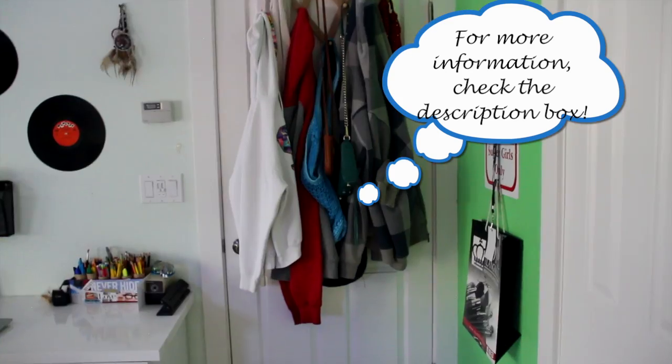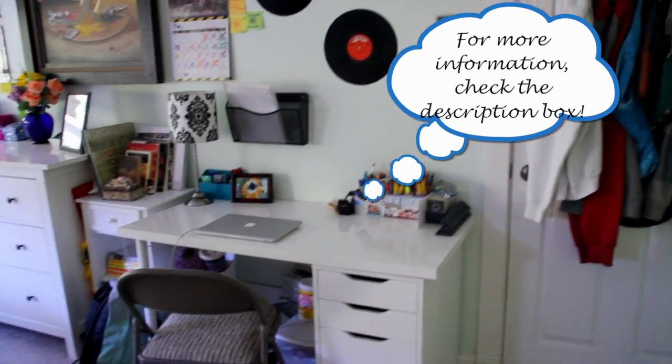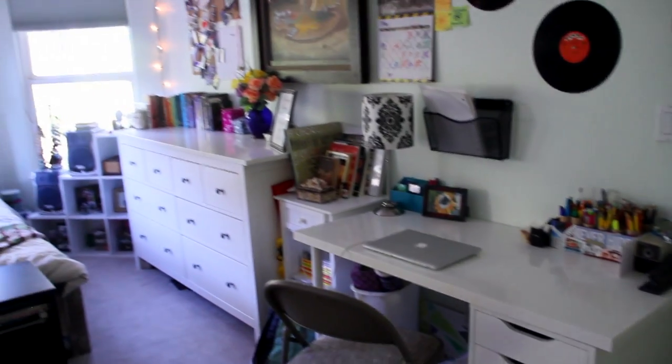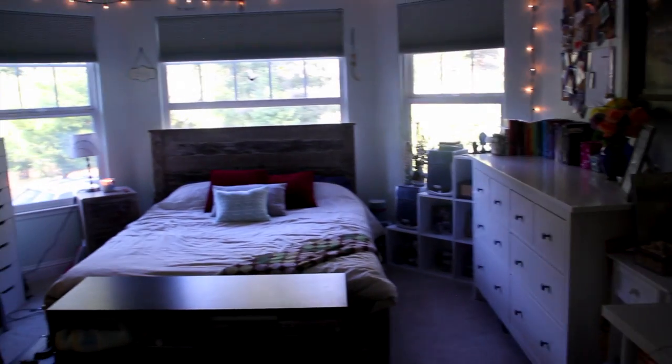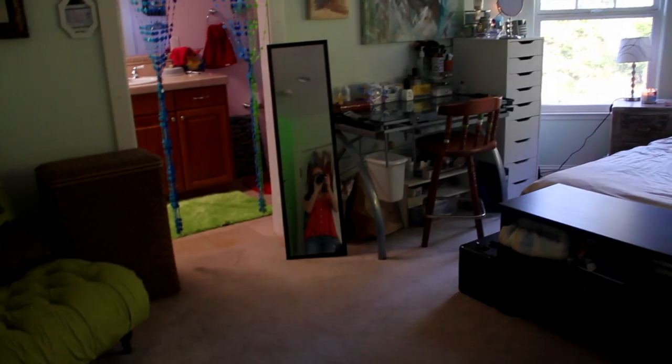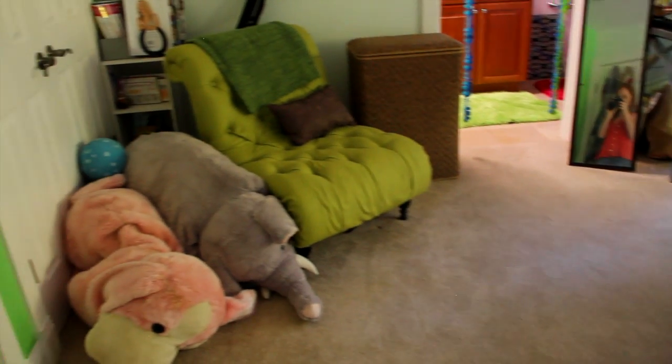So this is what you see when you first enter my room. I'm just gonna give you guys a little pan around my room so you can get the general gist of where things are in relation to each other. And yeah, that's my bed, my vanity, and my bathroom.